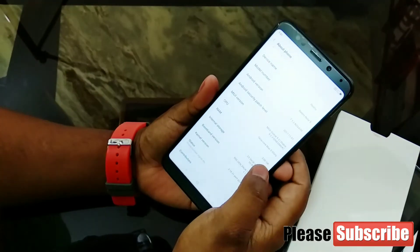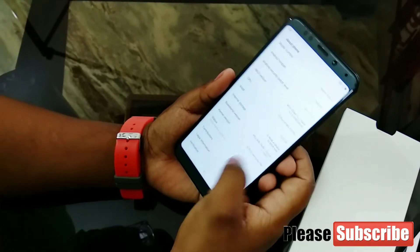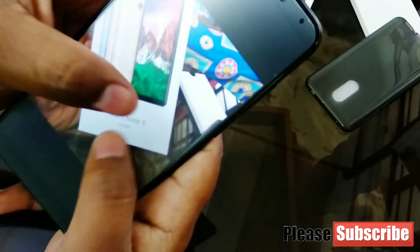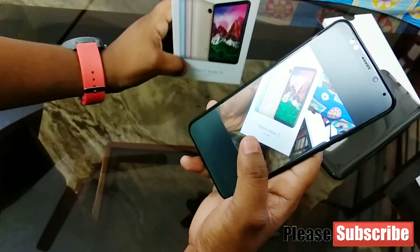You can see the RAM — it's good. But the front camera isn't that great; the front camera is fixed at 5.0 megapixels.